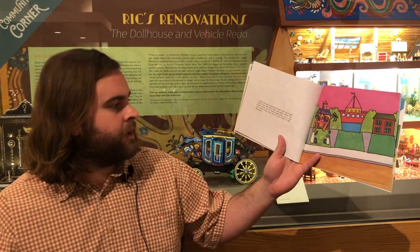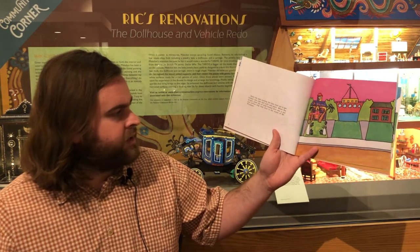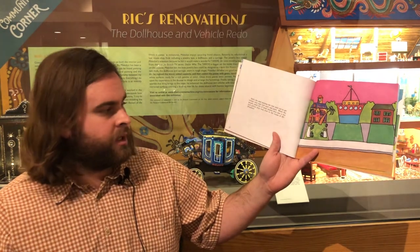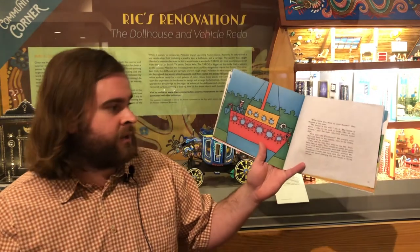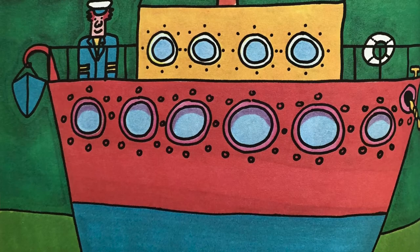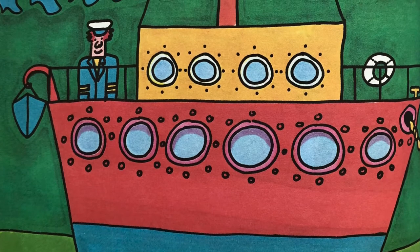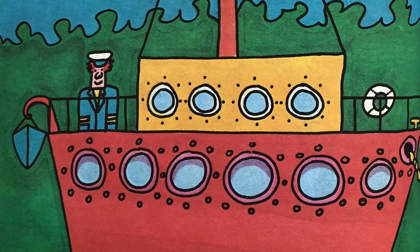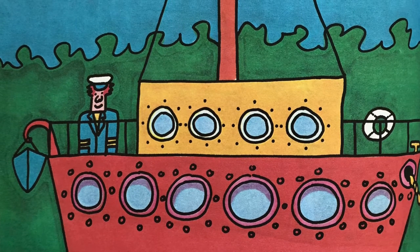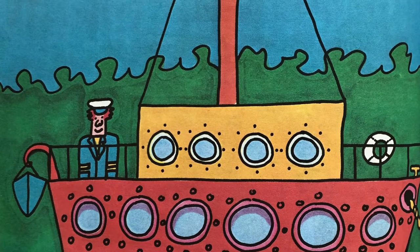Early the next morning, the man went to get lumber and rope and nails and paint. When the people came out of their houses, they saw a red and yellow ship next door to the house of Mr. Plumbine. "What have you done to your house?" they shouted at the man. "My house is me and I am it. My house is where I like to be and it looks like all of my dreams," said the man who had always loved ships. "He's just like Plumbine," the people said. "He's got bees in his bonnet, bats in his belfry, and knots in his noodles."